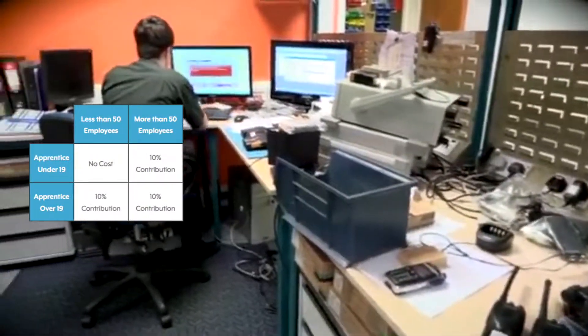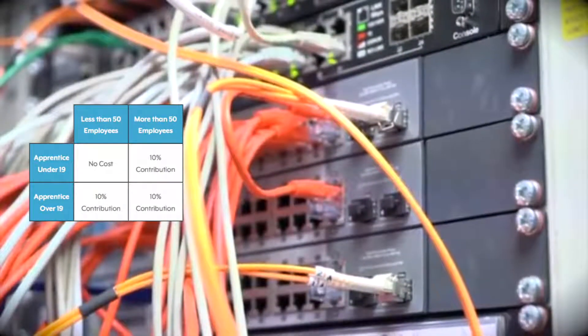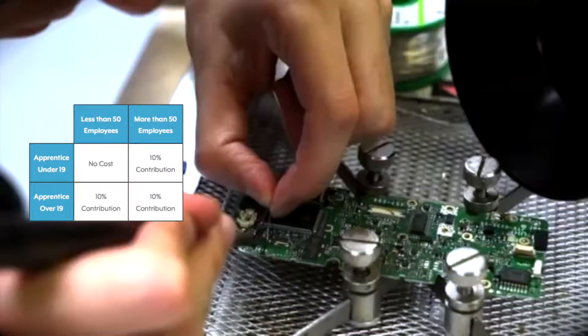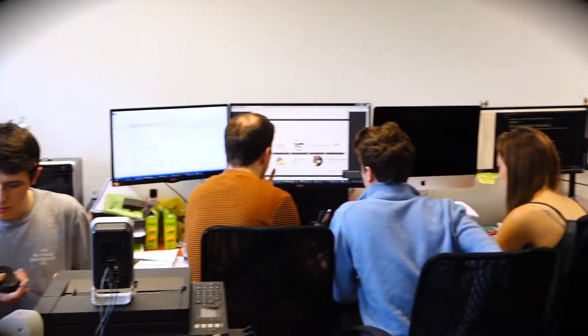If your business has less than 50 employees and your apprentice is under the age of 19, there is no cost for this training. However, if you have more than 50 employees and/or your apprentice is older than 19, there will be a cost for this training.